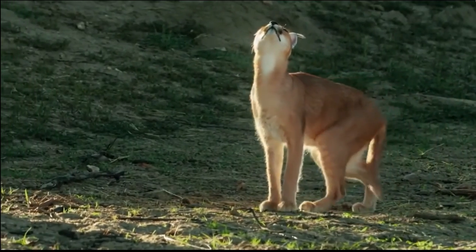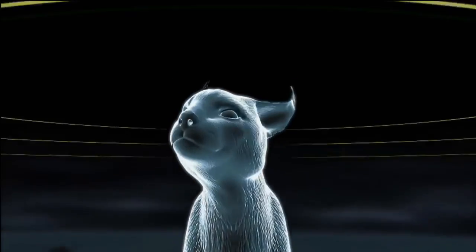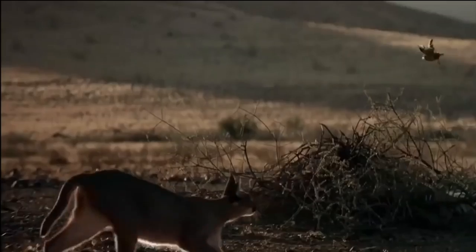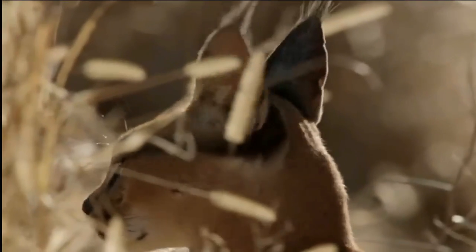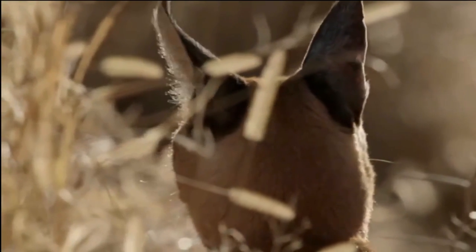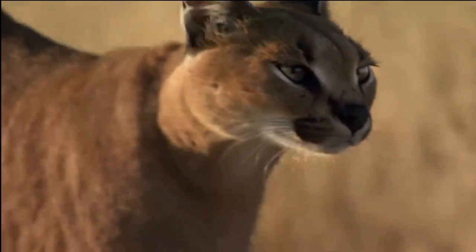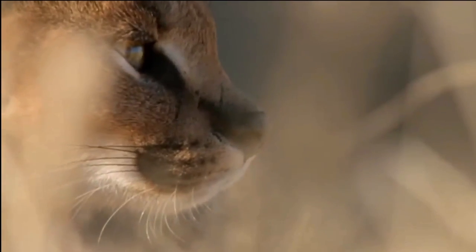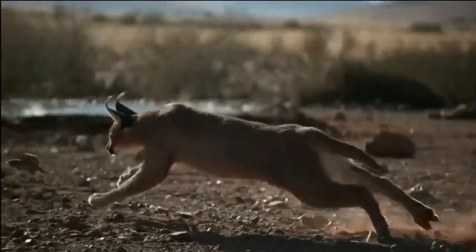Another remarkable strategy is its patient and stealthy stalking approach. The Caracal blends seamlessly into its surroundings thanks to its tawny coat and tufted ears that help it resemble dried grass and foliage, allowing it to get close to prey unnoticed. Moreover, the Caracal demonstrates extraordinary precision and accuracy when hunting, with keen eyesight combined with impressive hearing aided by tufted ear tips that enhance sound perception, enabling it to locate even the faintest sounds of movement.